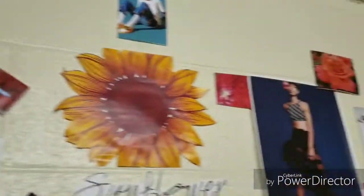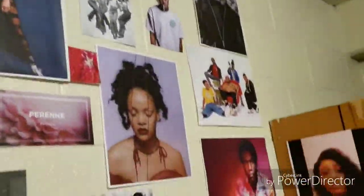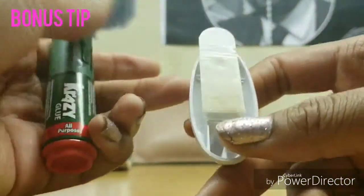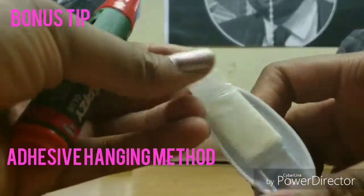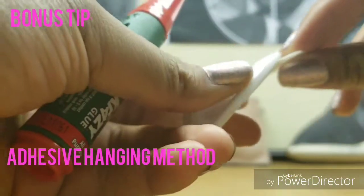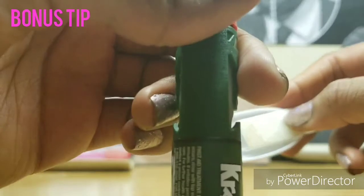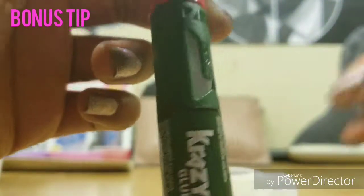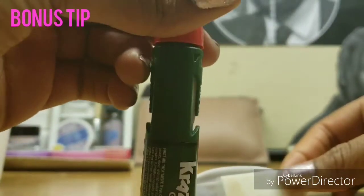I just wanted to give y'all a quick tour. I'm not going to show my face because I look a mess right now — I'm getting ready for bed. A lot of people have given me compliments on my dorm room. The tip I wanted to demonstrate is this hanging method I use with command strips and crazy glue.